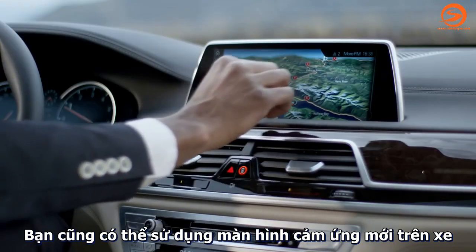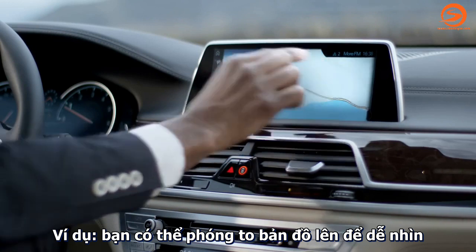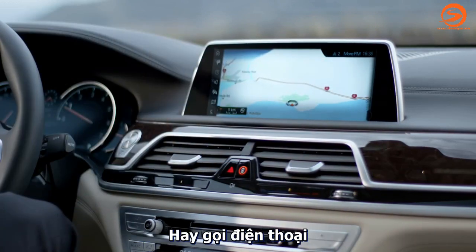Alternatively, you can use the new touchscreen. You can zoom in on your map, for example, for a better orientation or dial a phone number.